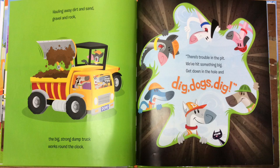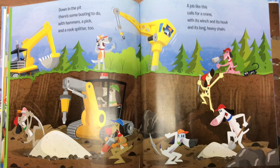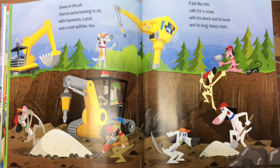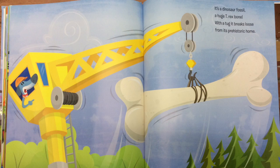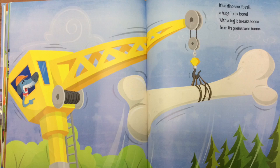There's trouble in the pit. We've hit something big. Get down in the hole and dig, dogs, dig! Down in the pit, there's some bursting to do. With hammers, a pick, and a rock splitter, too. A job like this calls for a crane, with its winch and its hook and its long, heavy chain. It's a dinosaur fossil. A huge T-Rex bone. With a tug, it breaks loose from its prehistoric home.